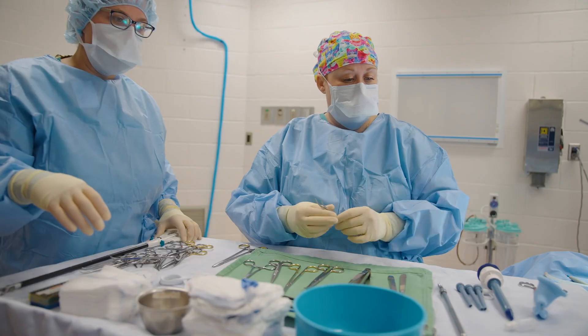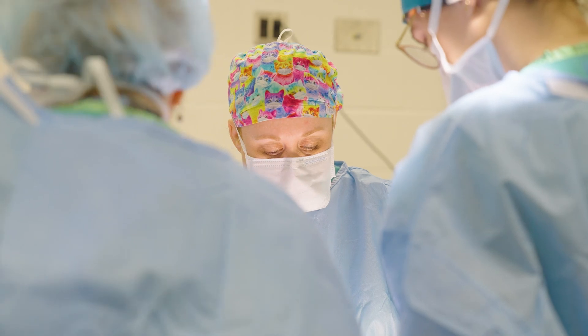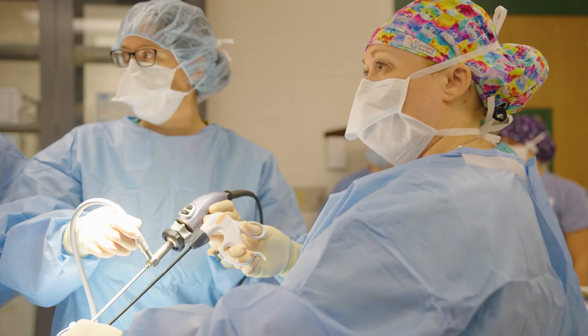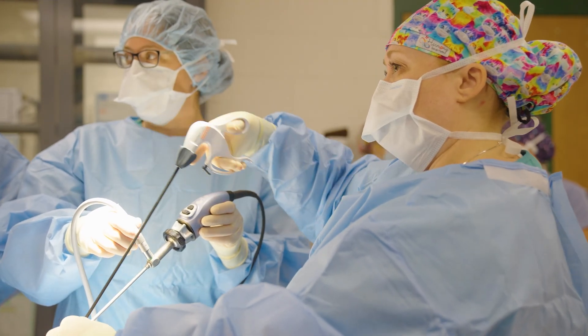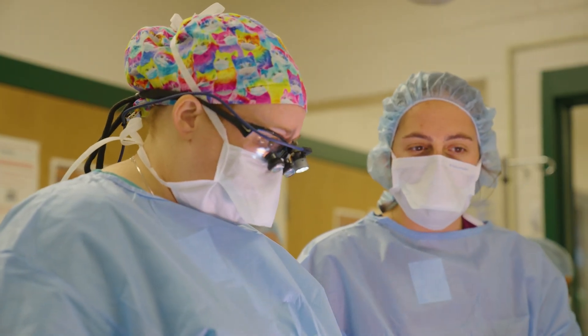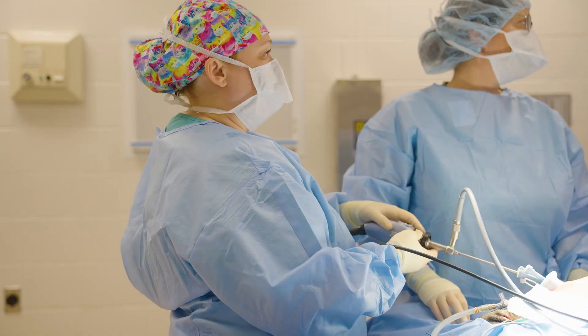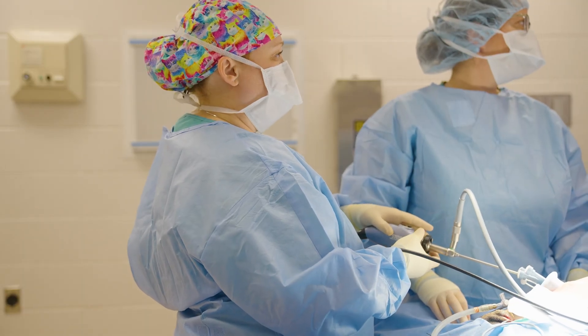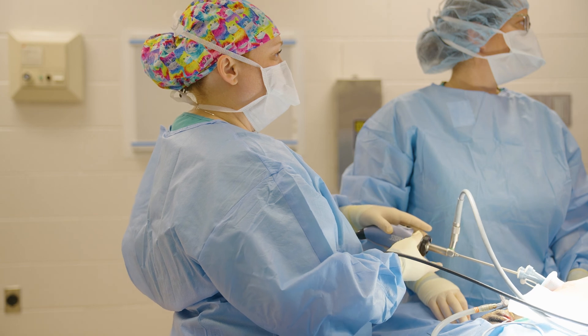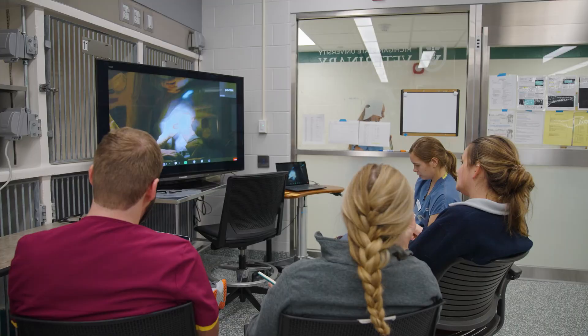When I was a veterinary student, being only five foot two, it created challenges for me to be able to view surgeries, as I couldn't actually see over the surgical table many times with my colleagues who are much taller. Back when I was a student, cameras were put into the lights and one single stationary TV was available for viewing, which made it very hard as we kept the environment sterile by minimizing the number of students allowed into the operating rooms.